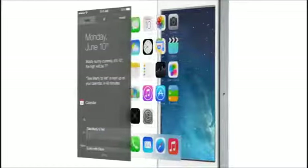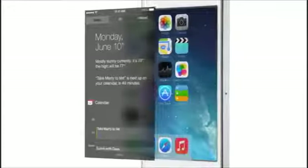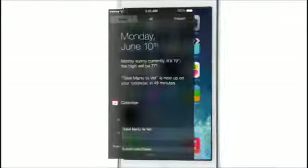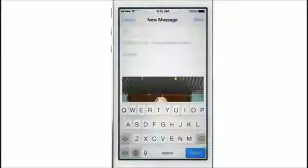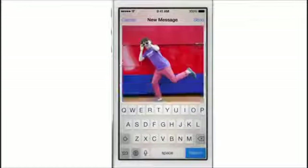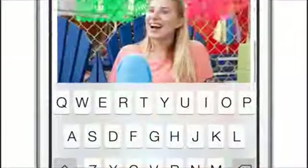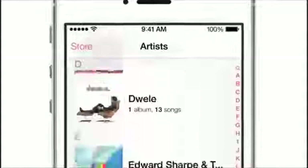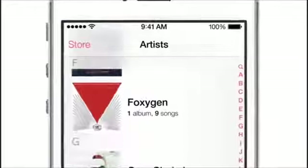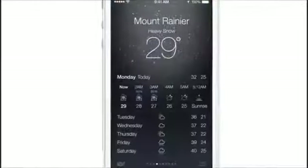Distinct, functional layers help establish hierarchy and order. And the use of translucency gives you a sense of your context. These planes, combined with new approaches to animation and motion, create a sense of depth and vitality.